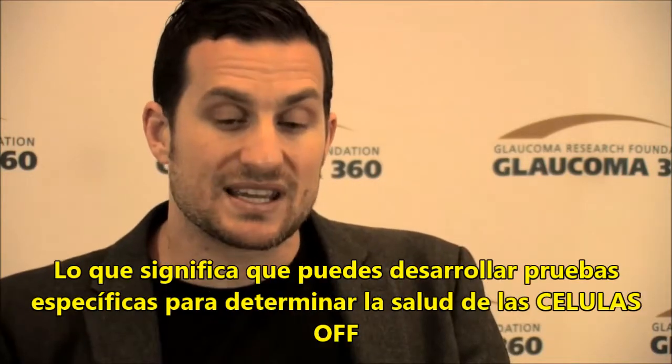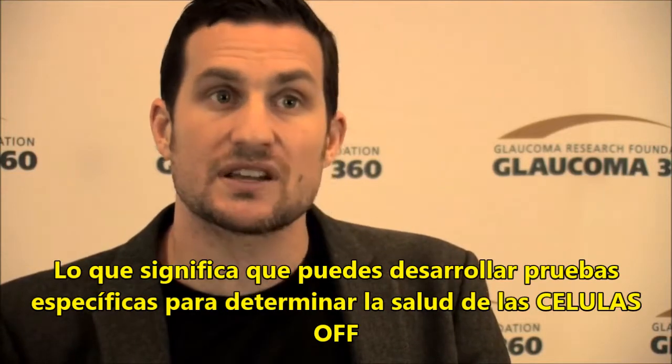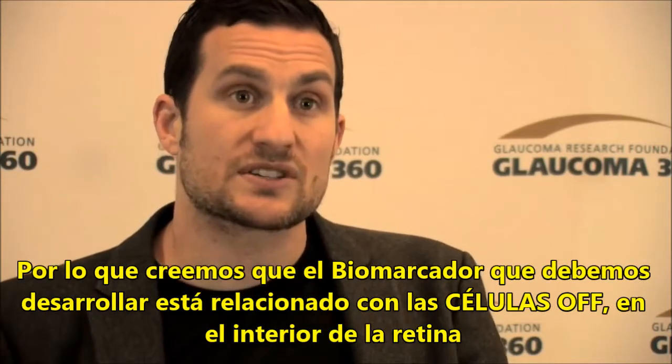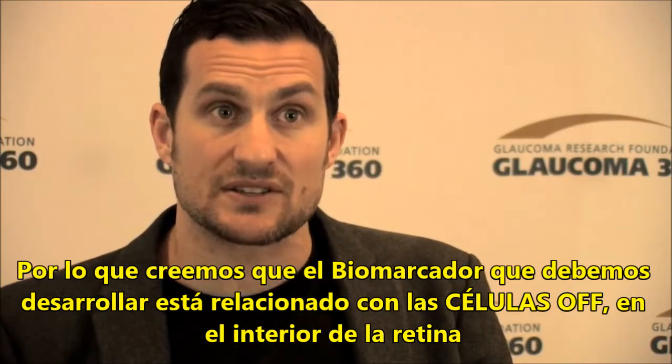So what does that mean? That means one can devise visual field tests that specifically probe the health and integrity of the off cells. That's what we're doing now, and we think that in the end, the biomarker is going to be something like a visual field test or perhaps direct imaging of the off cells in the inner retina.